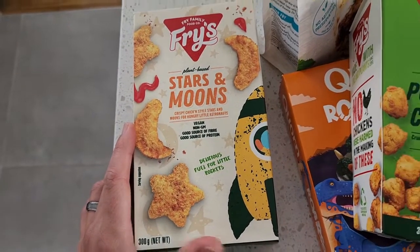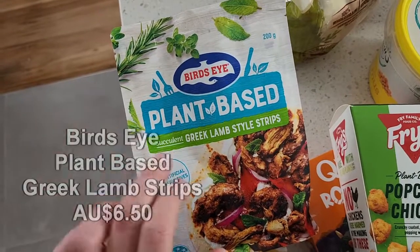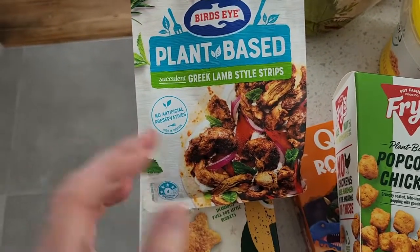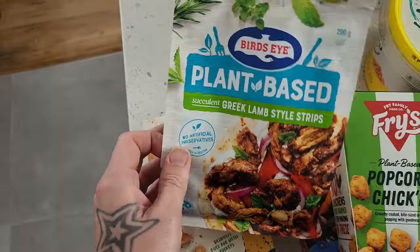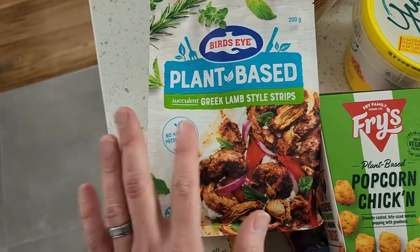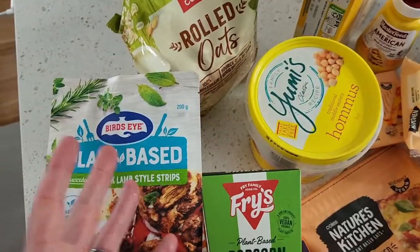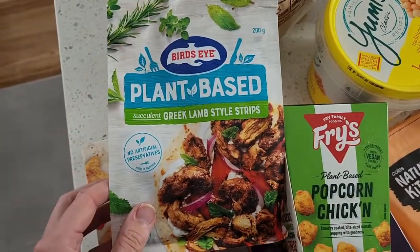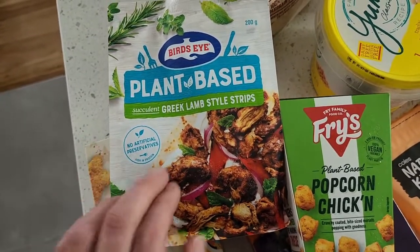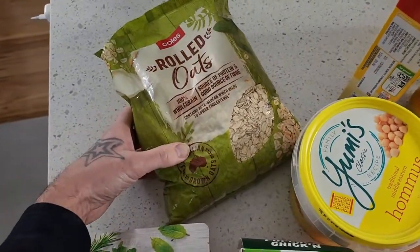So many new items at Coles — the Fry's Family Stars and Moons, another novelty item that should be a hit with kids. Also a new one from Bird's Eye: their plant-based succulent Greek lamb-style strips, which I'm going to use in savoiardis to see how they taste. Bird's Eye has some really great meat alternative options these days. I actually just realized I forgot to buy any Bird's Eye mints — I was too focused on all these new items!